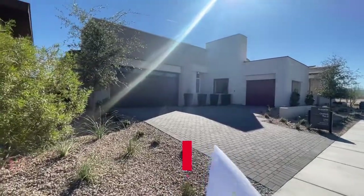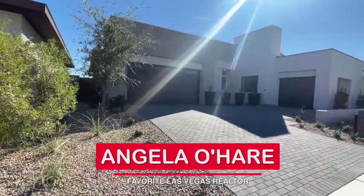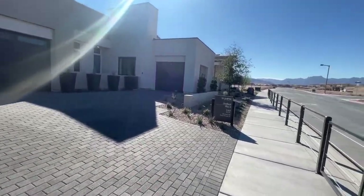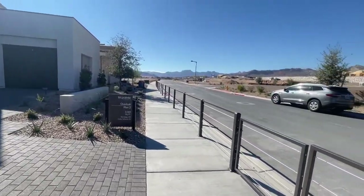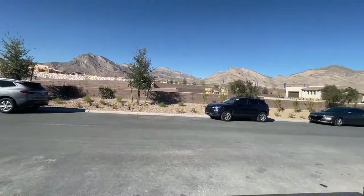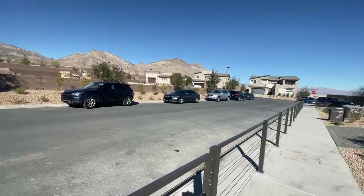Hey everyone! It's Angela O'Hare here, your favorite Las Vegas Realtor. It's a beautiful day out. This November has been very, very unseasonably warm, but I'm not complaining.